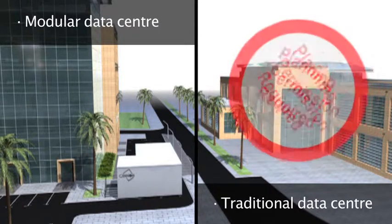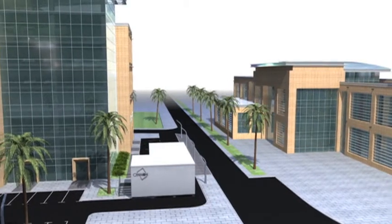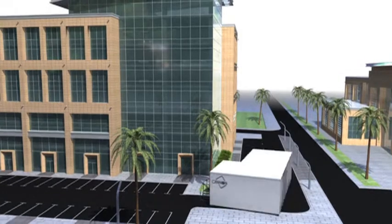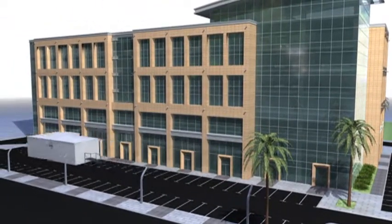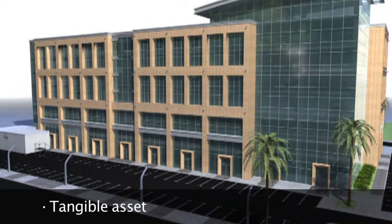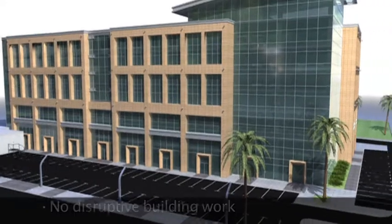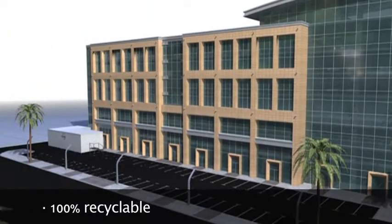In most countries, you'll not require planning permission. The modular data center is classed as a temporary building. Unlike a traditional building, you can move the data center. Ideal for leasehold buildings or if infrastructure requirements change. You have a tangible asset on your books that has a high resale value. No disruptive building work and much more environmentally friendly. The data center is 100% recyclable at the end of its life.